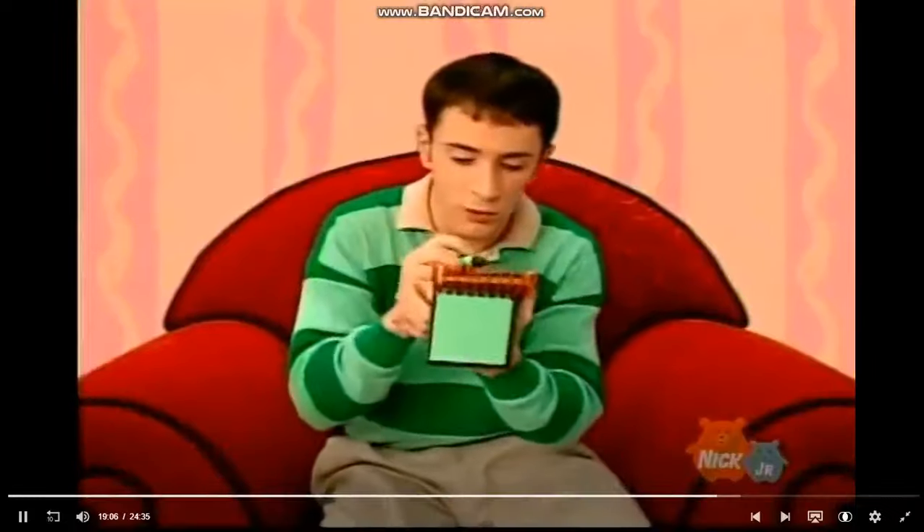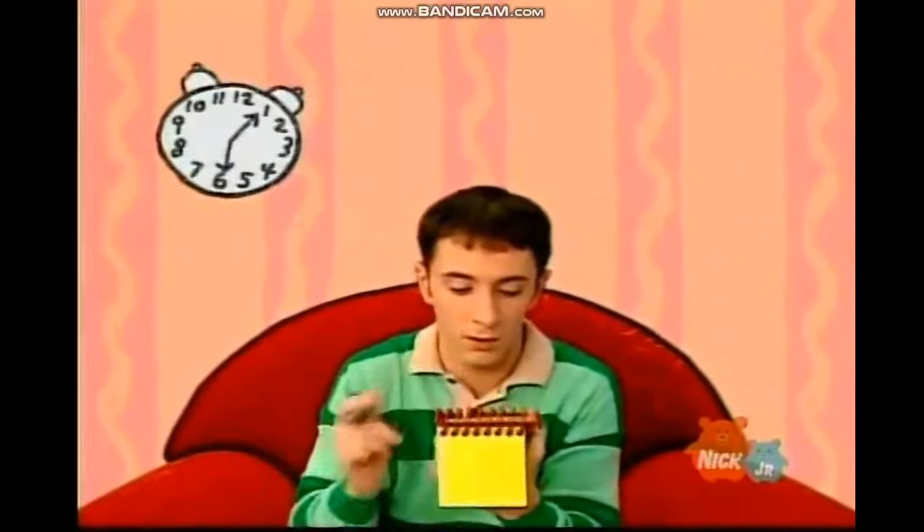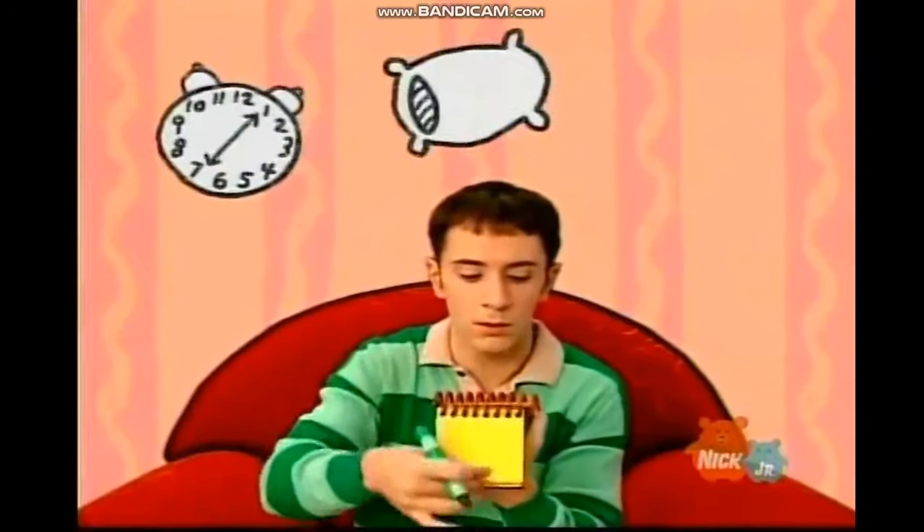And our clues are a clock, a pillow, and pajamas.